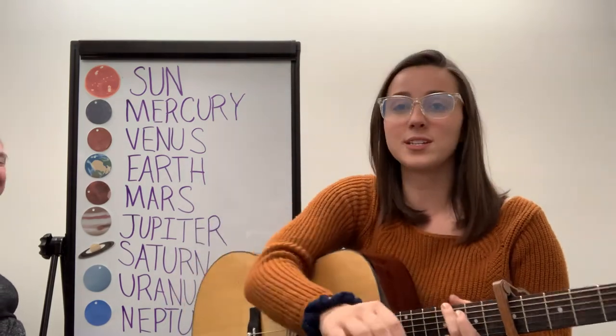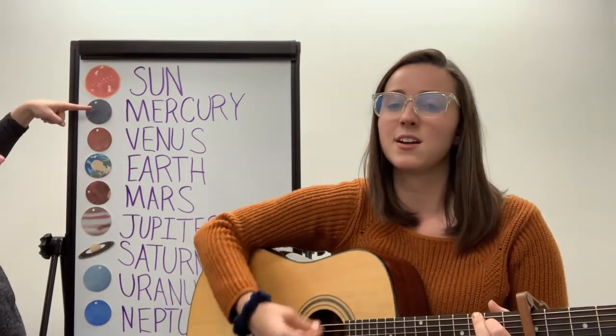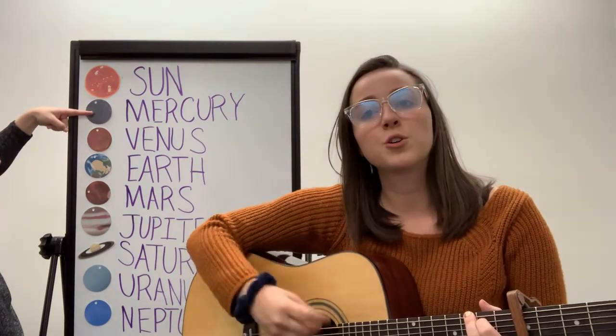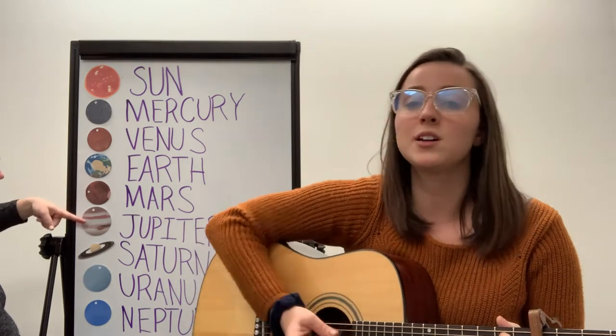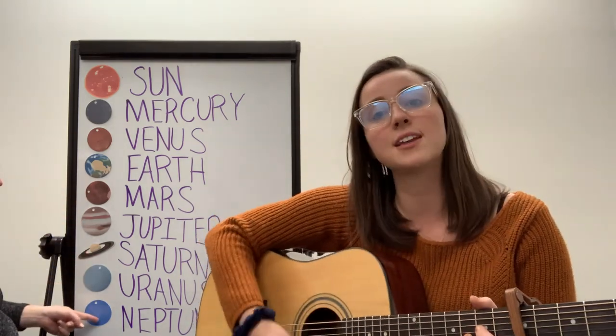We'll say it one more time — sing it along with me. Here are our planets: Mercury, Venus, Earth, Mars, Jupiter, Saturn, Uranus, Neptune.